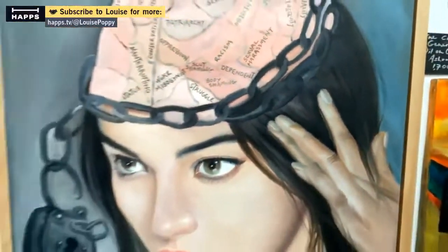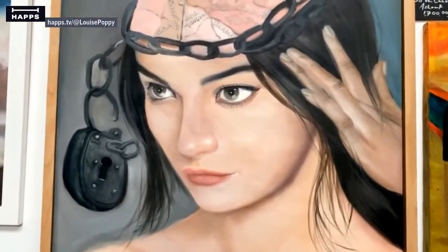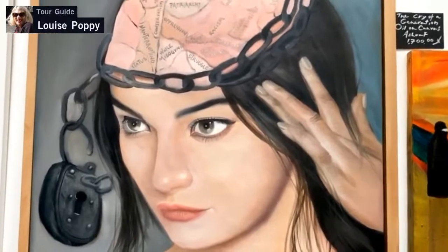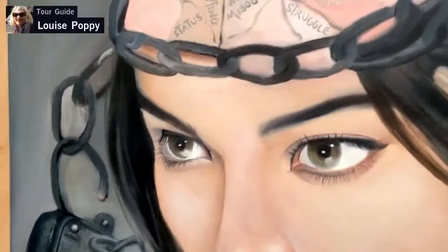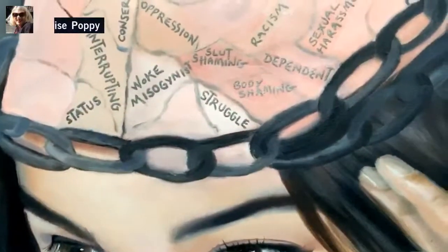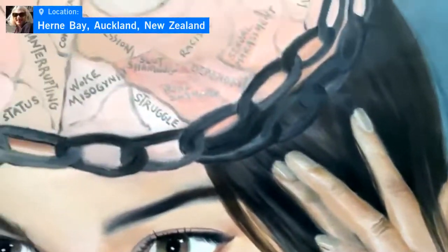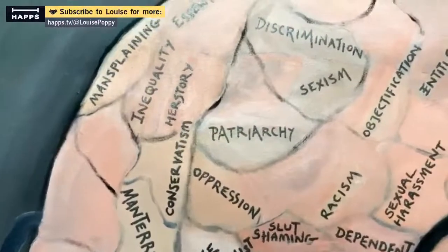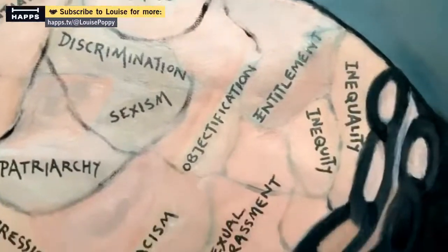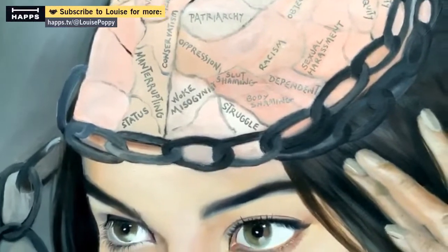This one is oil on canvas and it reveals a woman who is thinking and trying to break the chains and challenges that women face in the modern world. With her thoughts and reflections she is aiming to tackle patriarchy, racism, sexism, discrimination, and a range of other issues that women face in different degrees around the world.